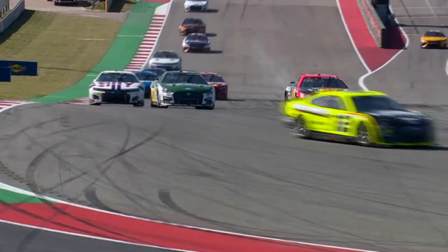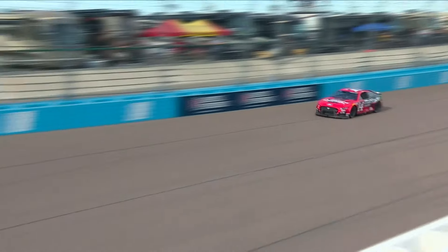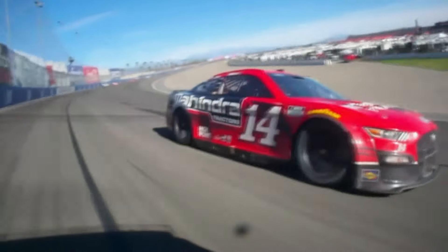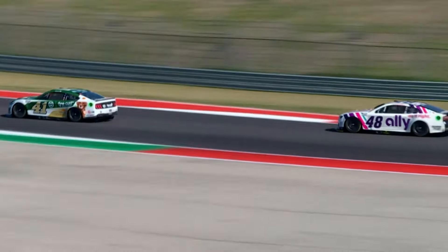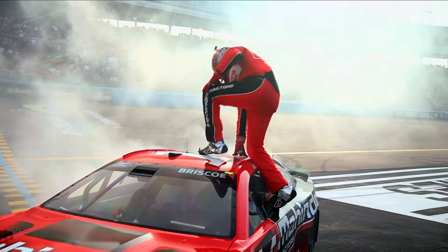With Kevin Harvick and Aric Almirola at the other end of their careers, the drivers of the 41 and 14 hope to lead a bright future for SHR. They may share the same organization but are a little different — Cole likes the car a little tighter. Briscoe comes from a dirt background where Cole is more pavement. Cole drives more off the right front tire, while Briscoe is more off the right rear, slipping and sliding around more. But they both look for kind of the same feels, just different ways to get there.